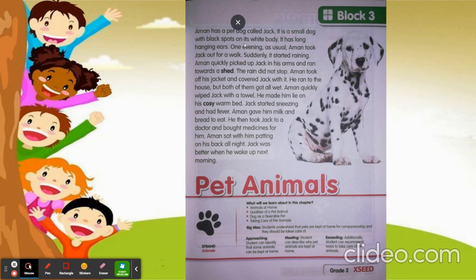Aman has a pet dog called Jack. It is a small dog with black spots on its white body. If you see, same dog, right?